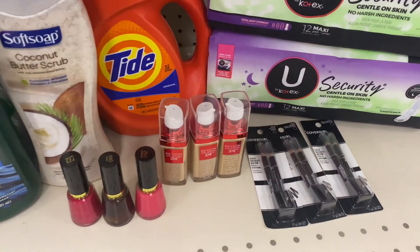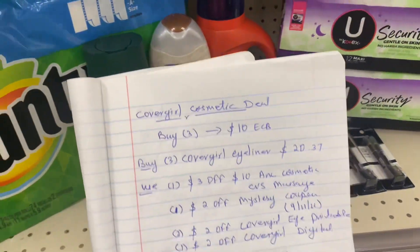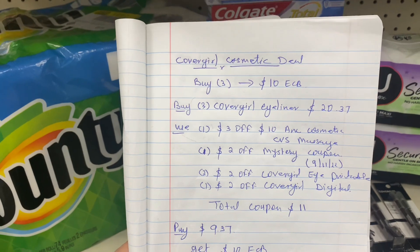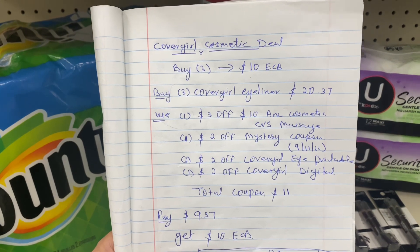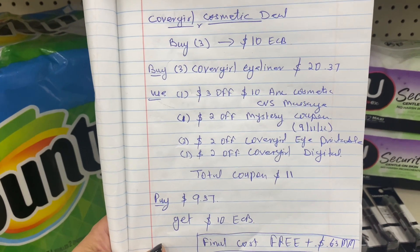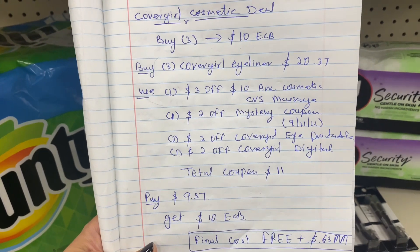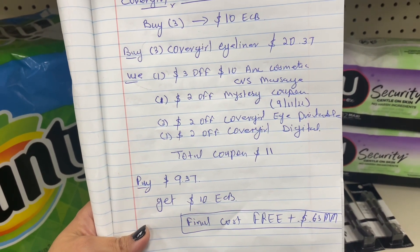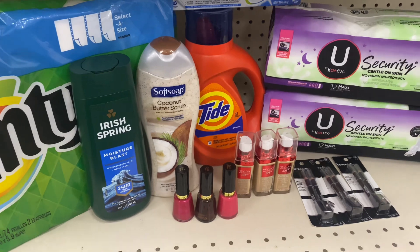For the CoverGirl cosmetics deal — buy three get back $10 ECB — I grabbed three CoverGirl eyeliner pencils totaling $20.37 at $6.79 each. I used a $3 off $10 CVS message coupon, a $2 mystery coupon from last week, one $2 digital coupon for CoverGirl eye, and one more $2 CoverGirl digital coupon. Total coupons: $11. I paid $9.37 and got back $10 ECB — final cost is free plus 63-cent money maker.